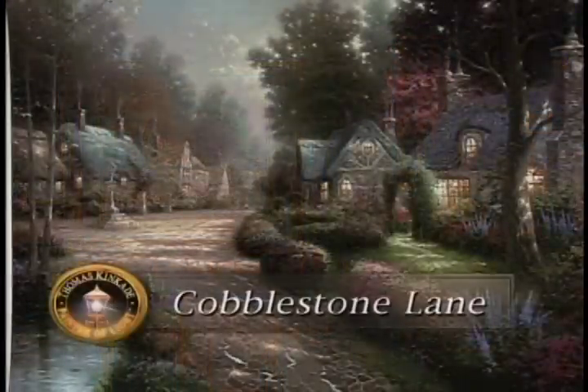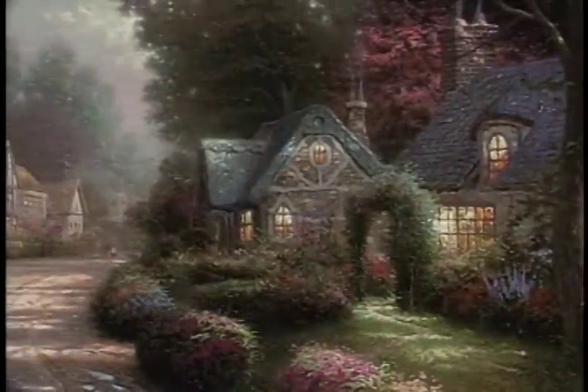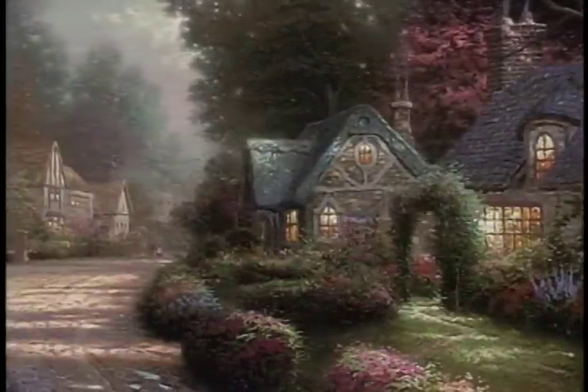Beginning with the original Cobblestone Lane, we have traced an imaginary village step-by-step through close-up vistas and distant horizons as we've explored a perfect and tranquil English village.